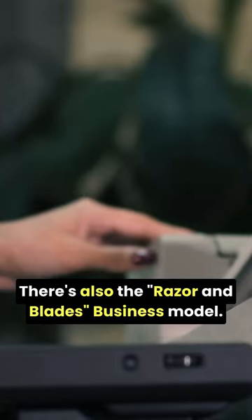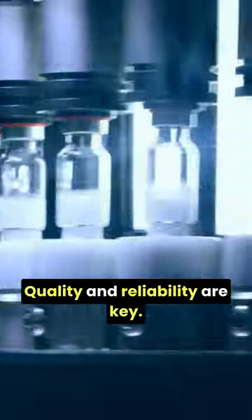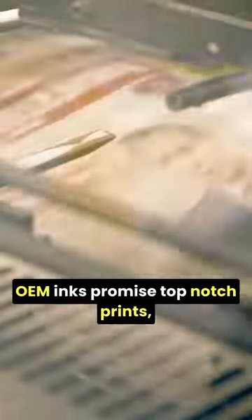There's also the Razor and Blades business model. Printers are cheap, but the ink isn't. Quality and reliability are key. OEM inks promise top-notch prints, justifying higher prices.